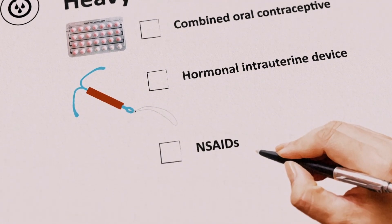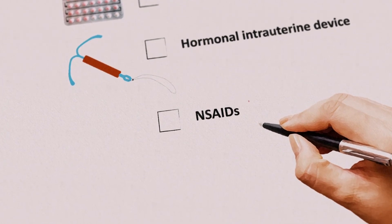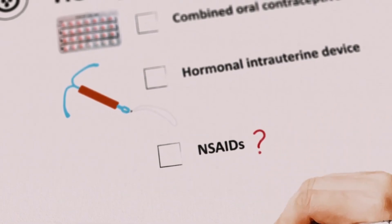NSAIDs may be used for dysmenorrhea; however, these can interfere with coagulation and may increase the risk of bleeding, so their use is best reserved until after investigations have been completed.